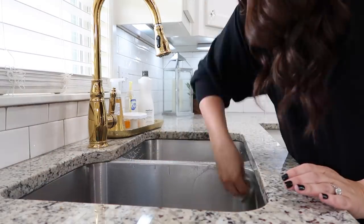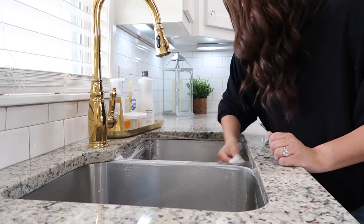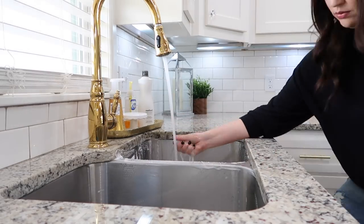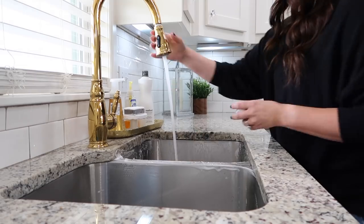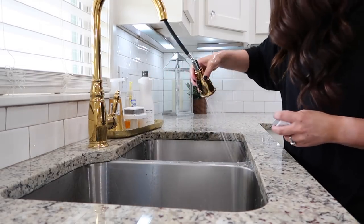Anytime I'm finished dealing with raw chicken, I like to go ahead and scrub out my sink with an antibacterial cleaner. I actually found it at the store about three weeks ago and was so excited. I'm going to get my sink cleaned out and then work on the rest of my kitchen.